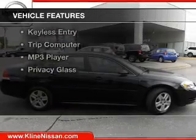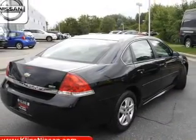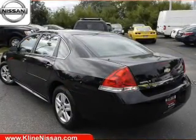The features include Sirius XM satellite radio, digital audio input, dual temperature controls, an adjustable tilt steering wheel, power seats, and cruise control.